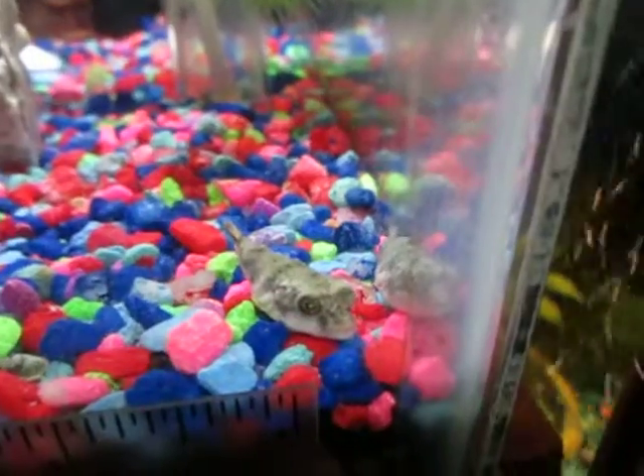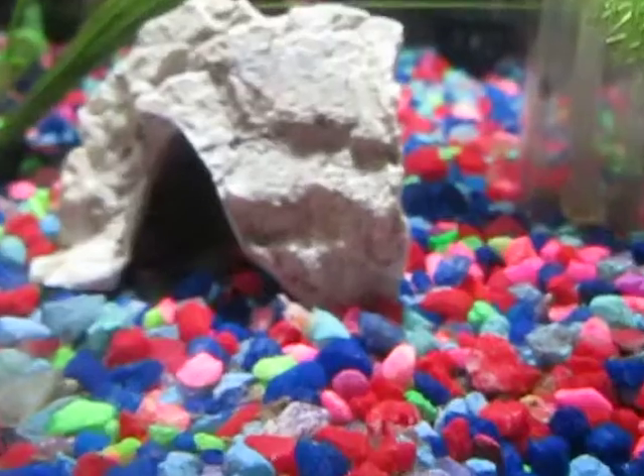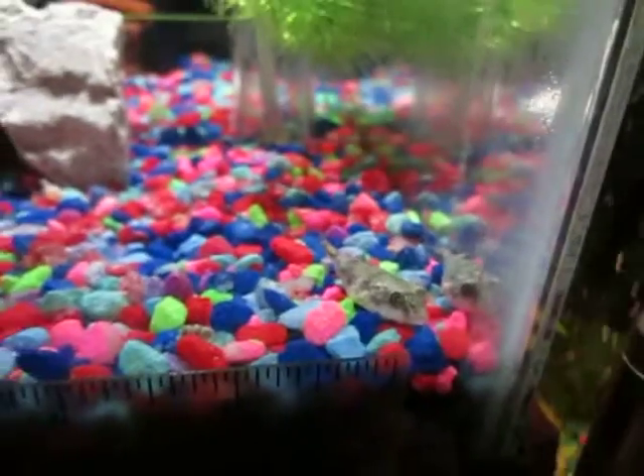They've been eating the snails like I said. I bought some frozen krill, and they've kind of been eating that, but they really prefer the snails.